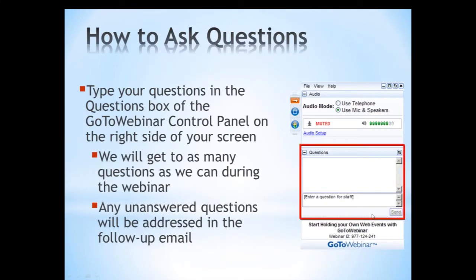At any time during today's webinar, if you have any questions, please type those into the GoToWebinar control panel on the right-hand side of your screen. We will try to get to as many of those questions as possible, but if we run out of time or can't answer a question, there will be a follow-up email probably later this week or next week.